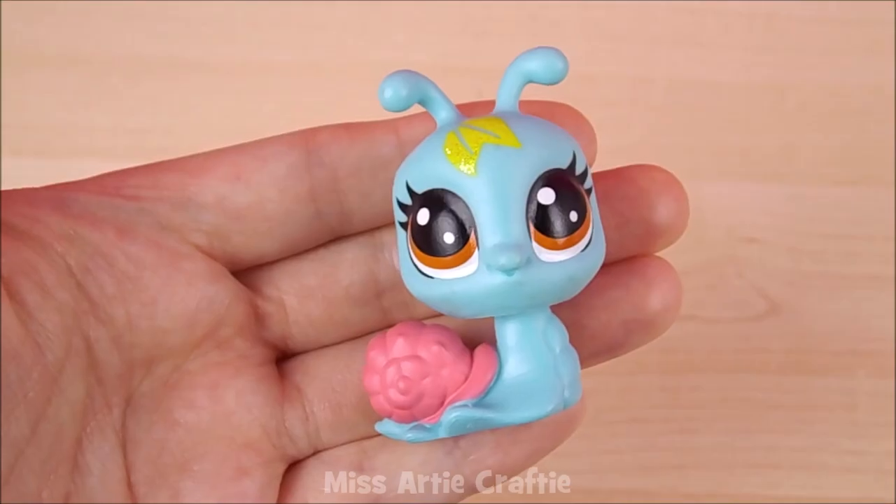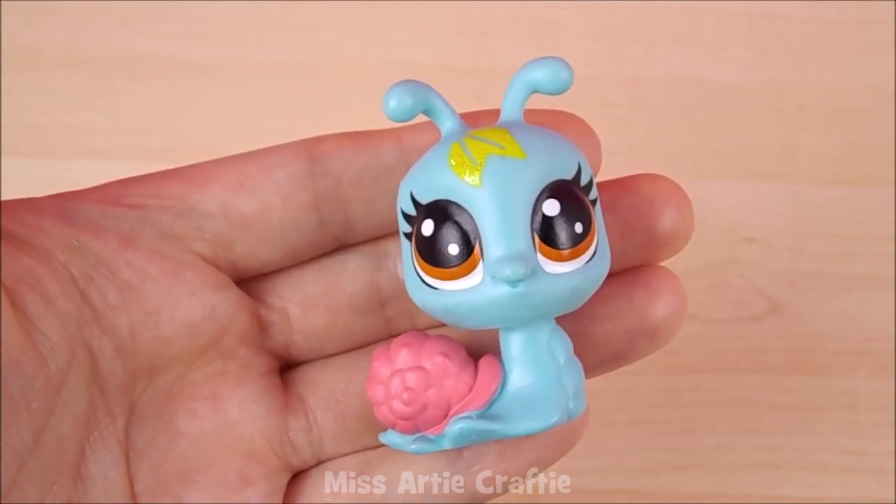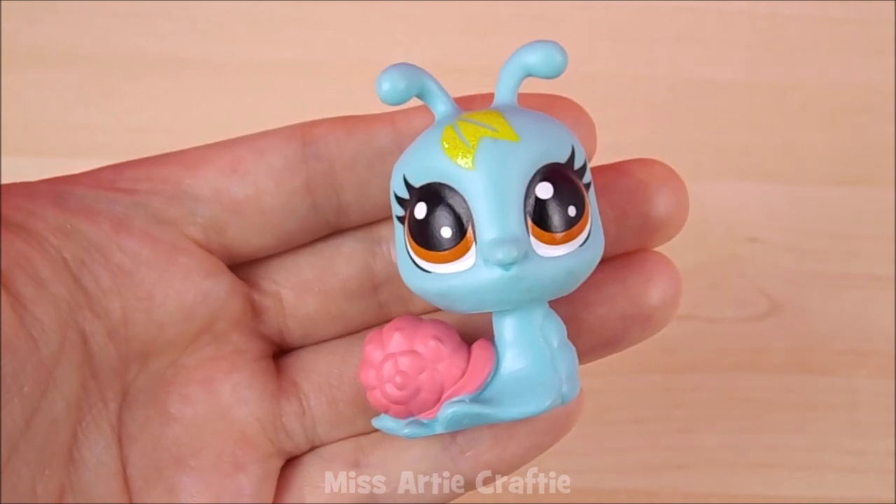Inside the next blind bag is a super cute blue snail with a pink shell. It has brown eyes and a glittery yellow leaf on its head. The name of this pet is Sir Harry and this is a common pet to find.